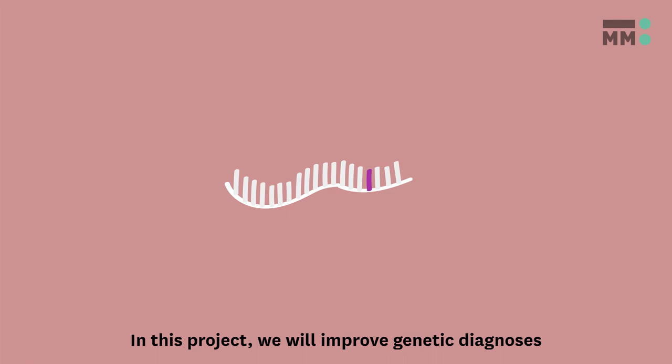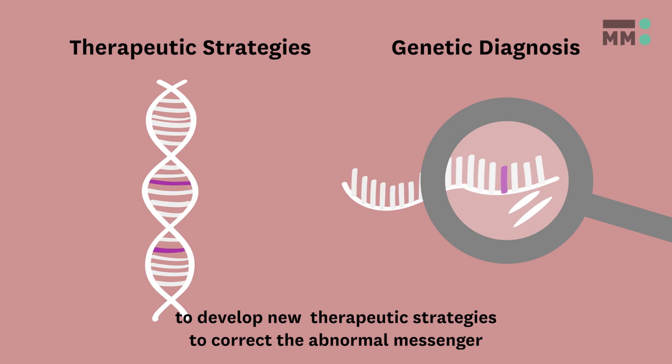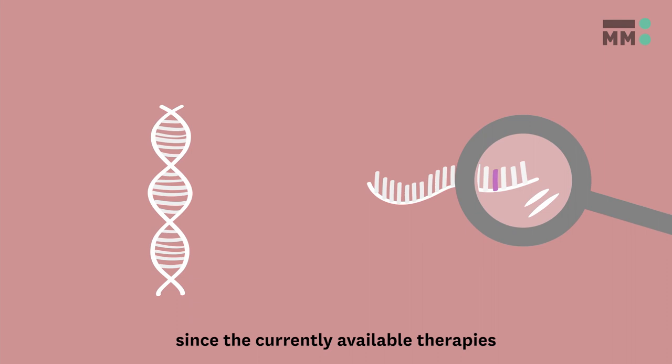In this project, we will improve genetic diagnoses by focusing on the defects in RNA splicing. We will also use this approach to develop new therapeutic strategies to correct the abnormal messenger RNA molecules, which could improve disease treatments, since the currently available therapies target the symptoms rather than the genetic causes.